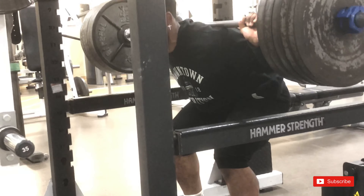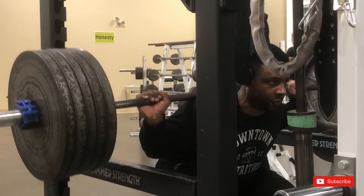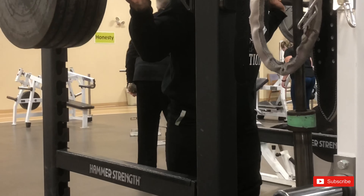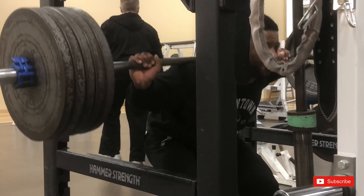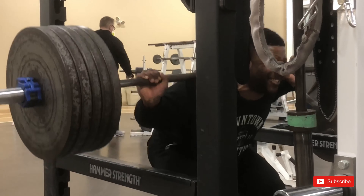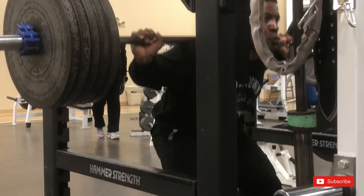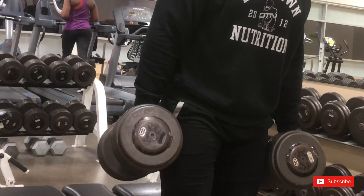Here I'm doing pause reps with 500 pounds — we did a few sets of those. Then after that we went to the bench and did some Bulgarian lunges, and we superseted that with explosive step-ups.